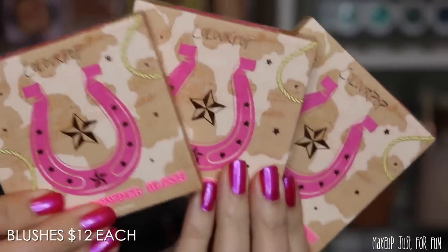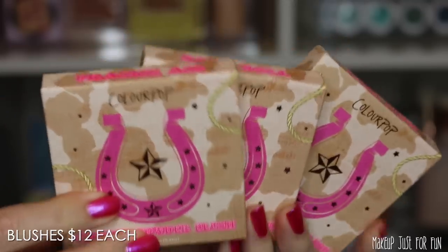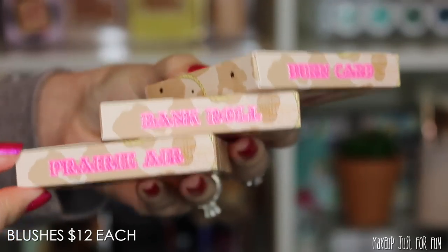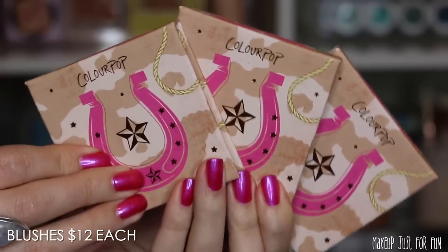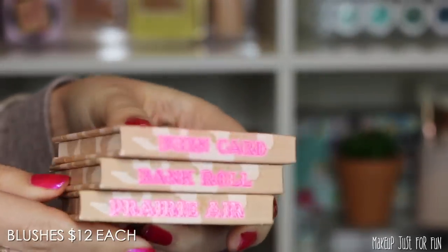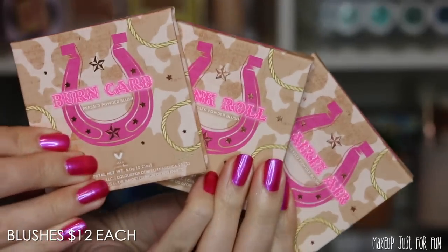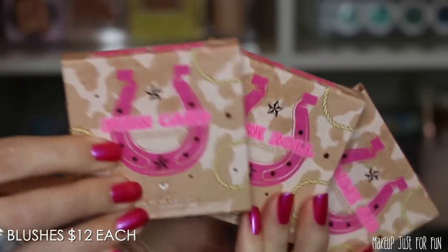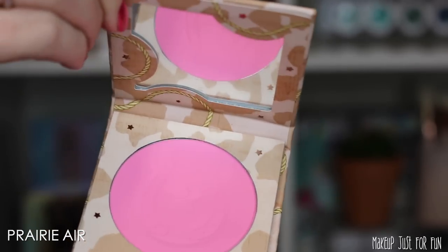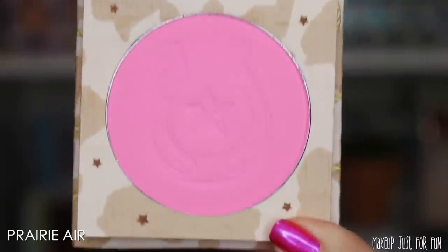Now let's talk about the blushes. We have three different pressed powder blushes priced at $12 each. The outer packaging looks similar but the shade names are printed onto the boxes — no stickers. I painted my nails to match this collection, because that's who I am. The blush compacts have cute little horseshoe and star stamps, and one of the compacts has a small mirror inside.